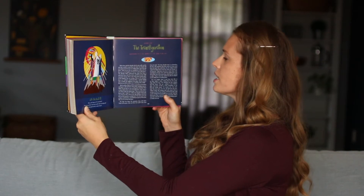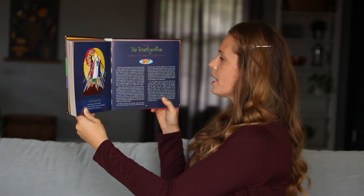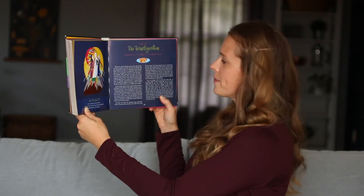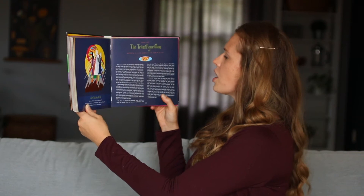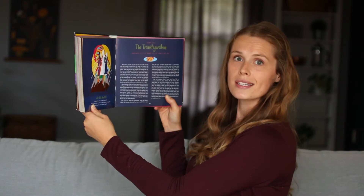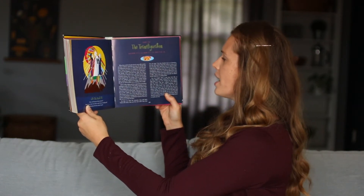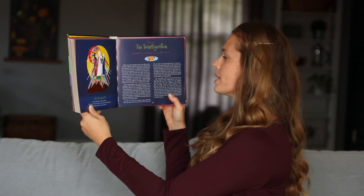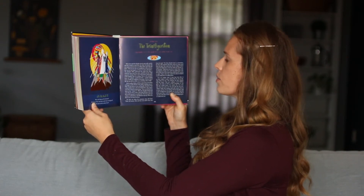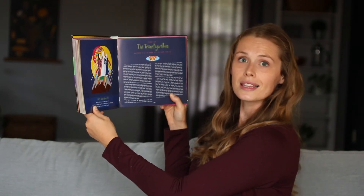There on the mountain, Jesus was suddenly transformed from a normal looking man, revealing the brightness of his glory. His face shone like the sun and his clothes were as dazzling white as light. All of a sudden, Elijah and Moses appeared out of nowhere and began to talk with Jesus. Peter, James, and John were terrified. No one had ever seen anything like this before.